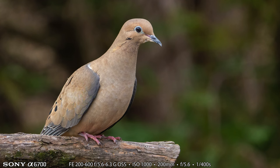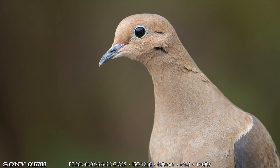A mourning dove showed up and hung around on some of my perches for a little while. I don't know why I'm never excited to photograph these, but whenever I do I'm always happy with the pictures because I think they're really beautiful birds. The first shot I showed was at 200 millimeters and this up-close detail shot is at 600 millimeters with the 200 to 600.